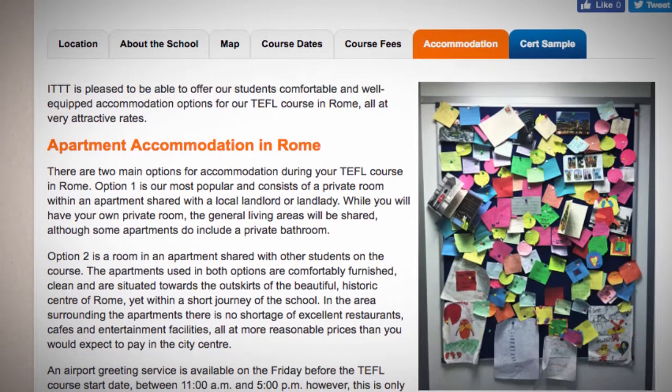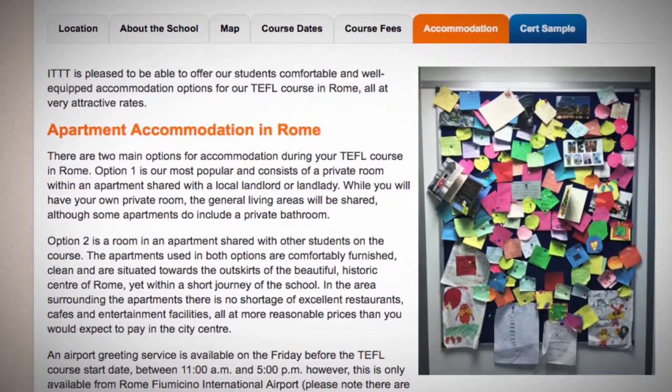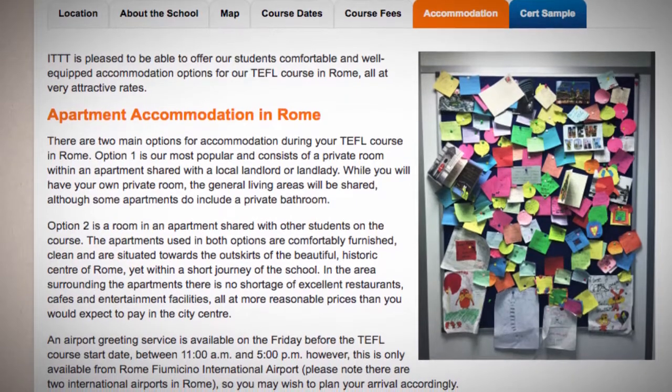In the area surrounding the apartments there is no shortage of excellent restaurants, cafes, and entertainment facilities, all at more reasonable prices than you would expect to pay in the city center.